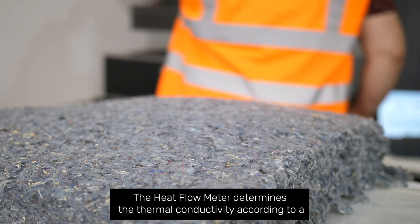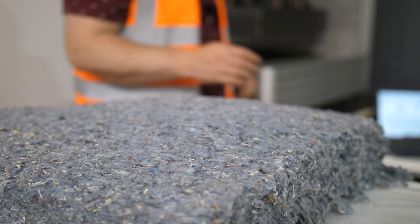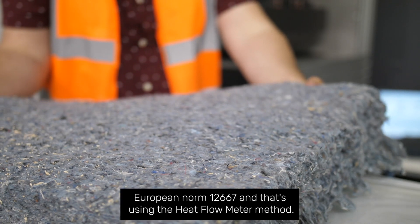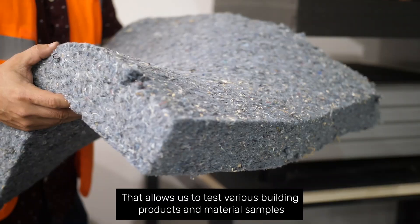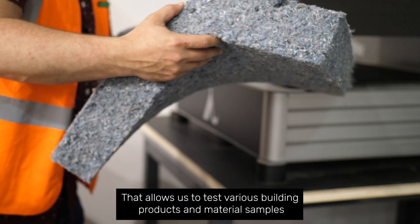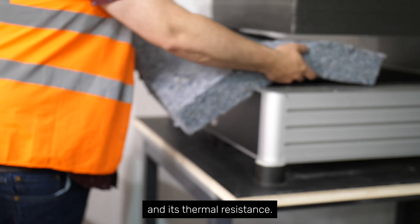The Heat Flow Meter determines thermal conductivity according to European norm 12667, using the Heat Flow Meter method that allows us to test various building products and material samples and their thermal resistance.